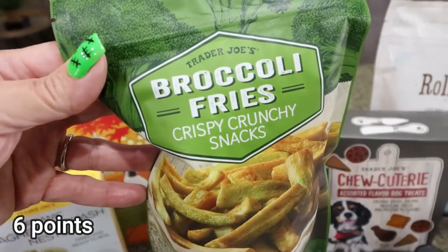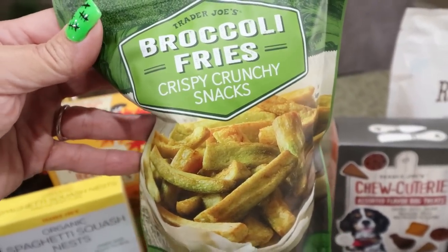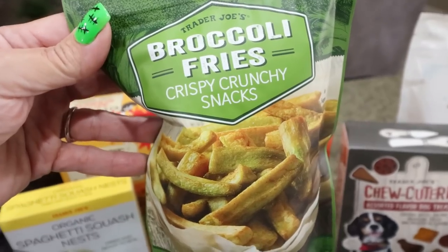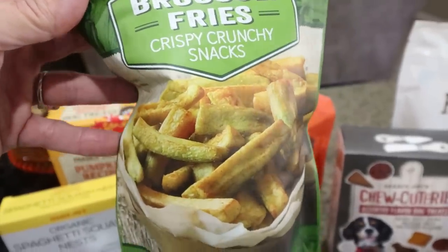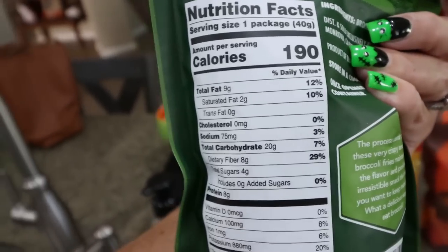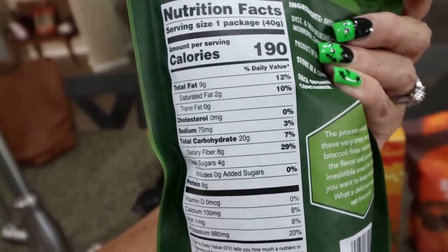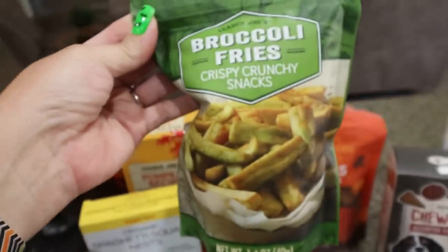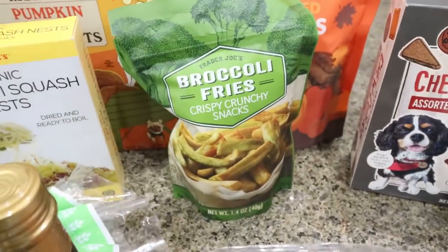This is a new item — I almost skipped over them, but on the end cap there was a sign that said they have eight grams of protein, so I grabbed them to try. These are the broccoli fries, crispy crunchy snacks. They actually look really good. The whole bag is a serving and there's eight grams of protein and eight grams of fiber — that is incredible. I'm really excited to try those out as a healthy, crunchy snack.